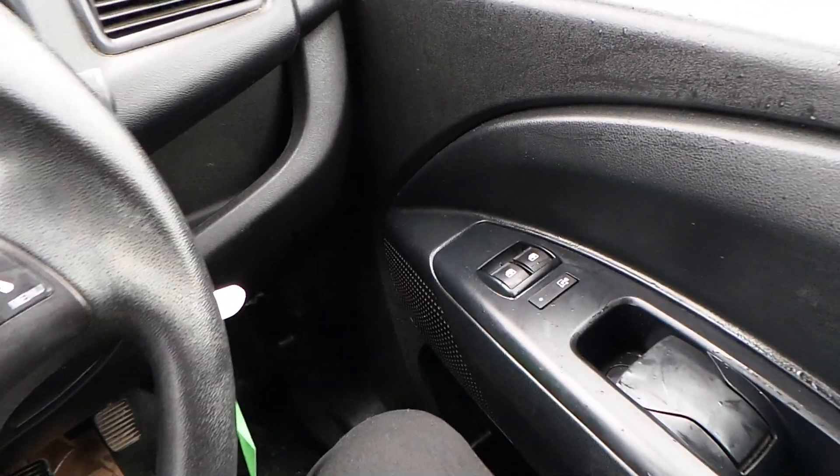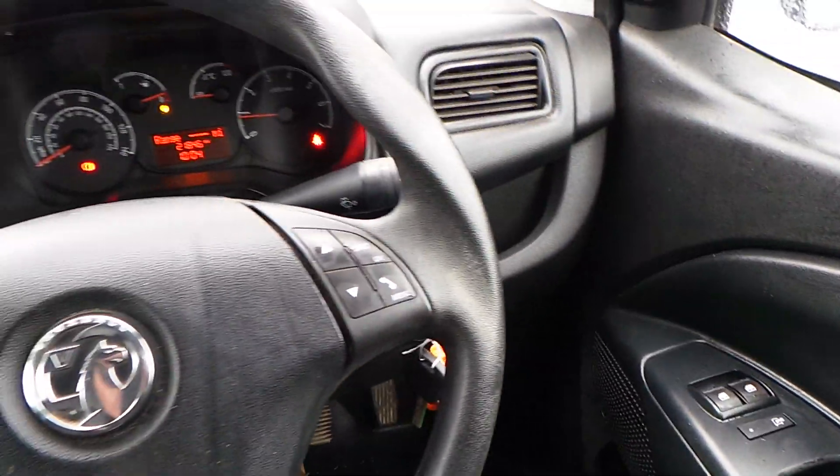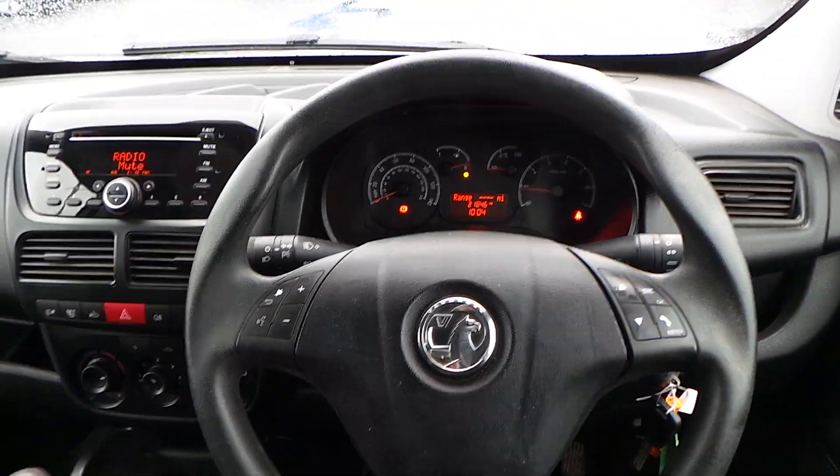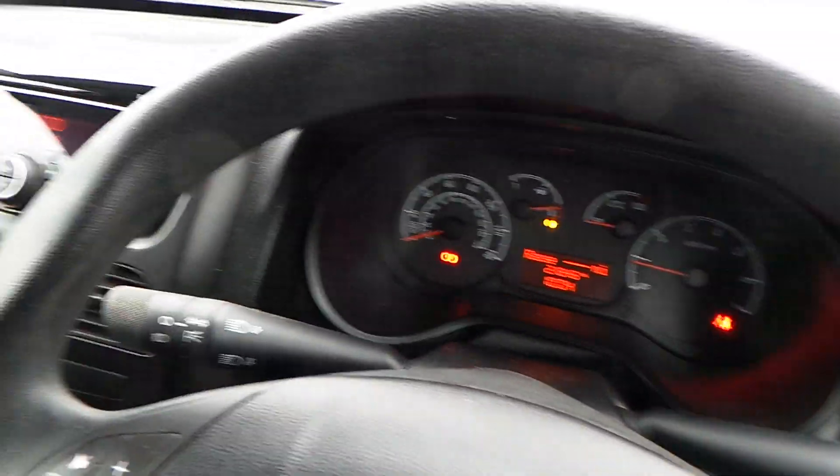Starting on that driver's side door you can see central locking for the rear space and front electric windows. You've got your Bluetooth buttons on your steering wheel as well as media options. Wipers are controlled really easily as well as your lights.